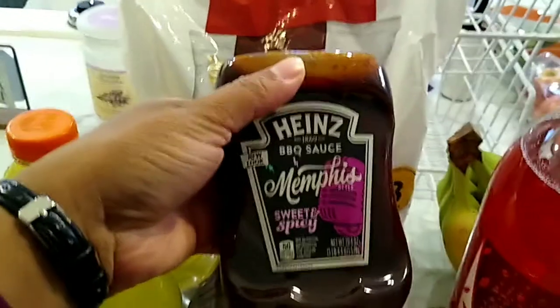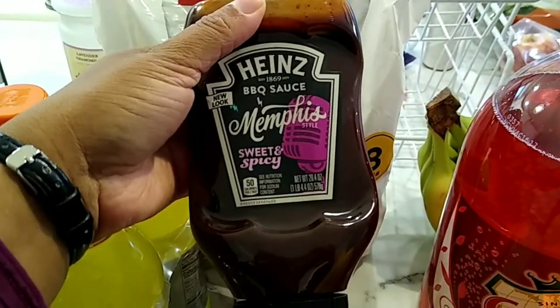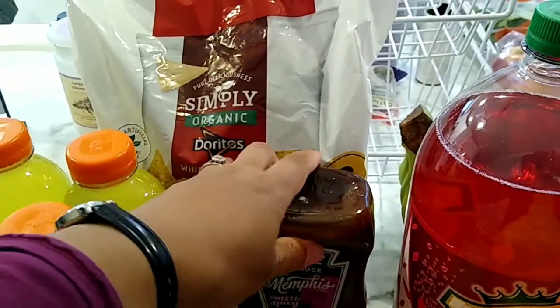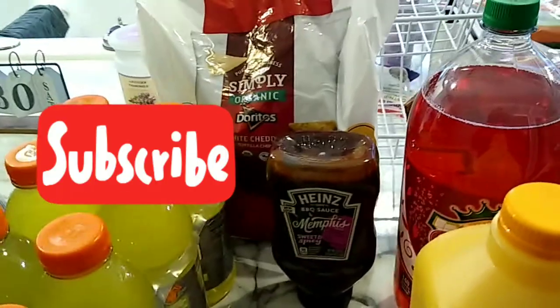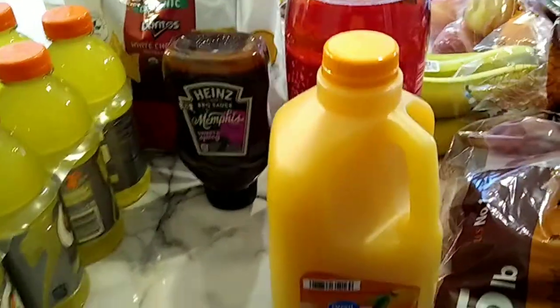We picked up some Heinz Barbecue Sauce — it's the Memphis Sweet and Spicy — because I'm trying a new recipe this upcoming week. You'll see it when you take a look at the meal plan.